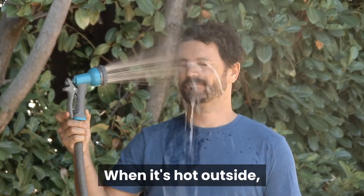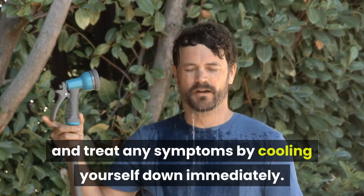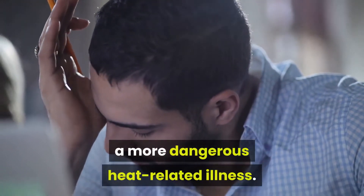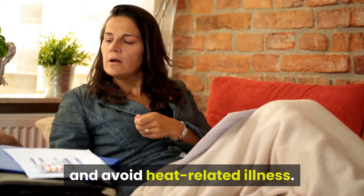When it's hot outside, it's important to know how to prevent heat exhaustion and treat any symptoms by cooling yourself down immediately. Without treatment, heat exhaustion can develop into heat stroke, a more dangerous heat-related illness. Here's what you need to know to keep yourself safe and avoid heat-related illness.